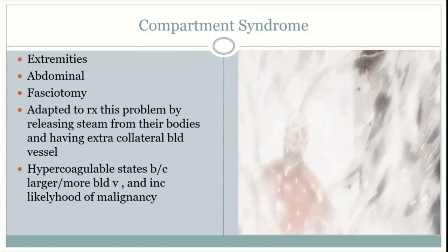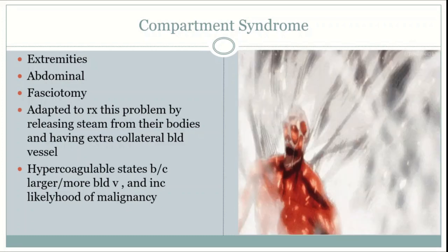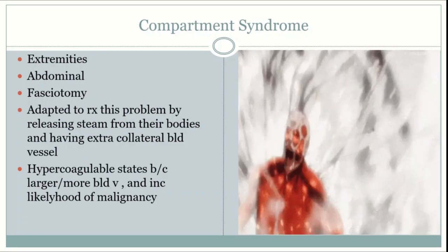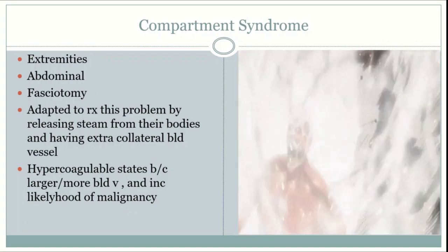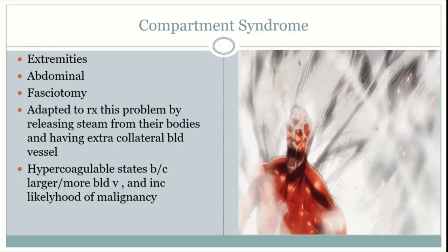Anything that increases abdominal pressure — from sepsis to a hematoma — can cause abdominal compartment syndrome. Symptoms correspond to whichever organ is being compressed; for example, colon compression causes constipation, and lung compression causes dyspnea. The higher the pressures and longer the duration, the worse the outcomes. Bandaging Titans with covers that prevent steam release at the blocked region may worsen compartment syndrome.